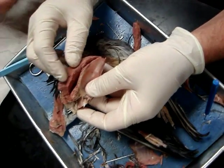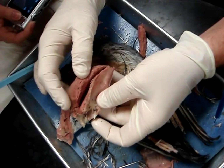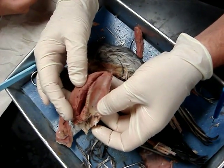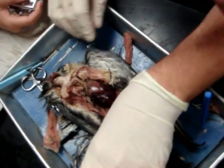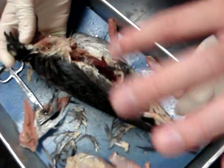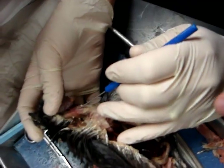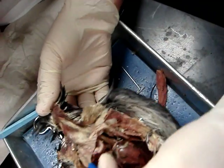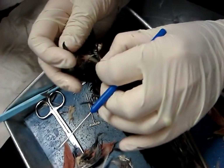Here's the pectoralis, and then the supracoracoideus is the inside one. You can see it's a natural division between the two — I didn't make the cut. This is the esophagus right here. And there's the trachea — trachea on the right. The pharynx is just the back of the mouth.